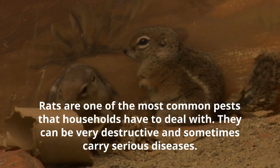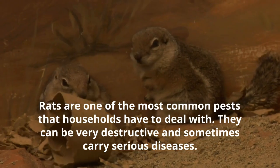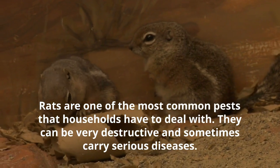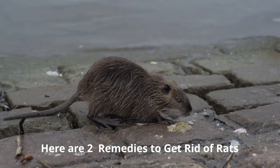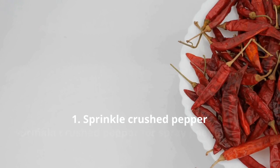Wets are one of the most common pests that households have to deal with. They can be very destructive and sometimes carry serious disease. You can easily get rid of wets by watching this video, because I am going to share two remedies to get rid of wets.